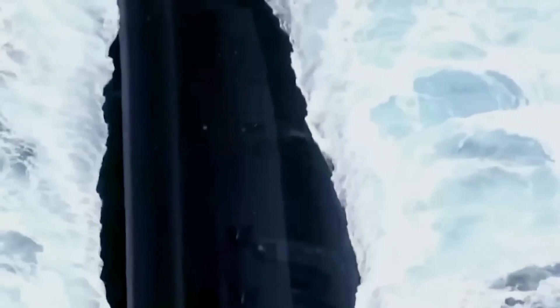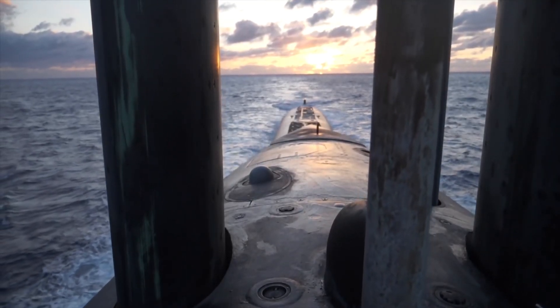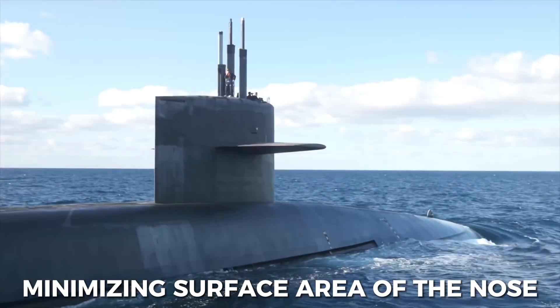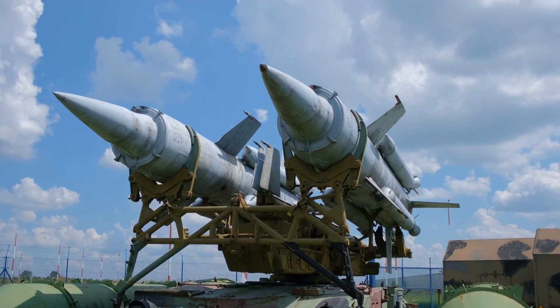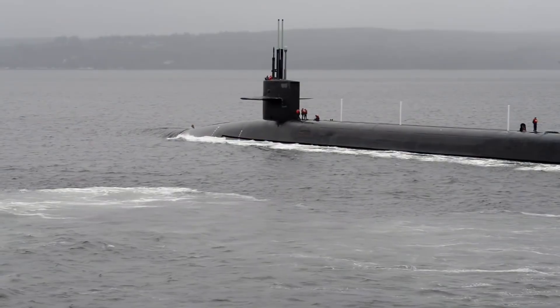But when you're underwater, it's a different story. For a sub to move efficiently underwater, you have to strike the right balance between slicing through the water and minimizing the surface area of the nose. This means if you have a long, thin, and pointy nose, you get more friction along the whole length of the nose, even though it slices the water easily.